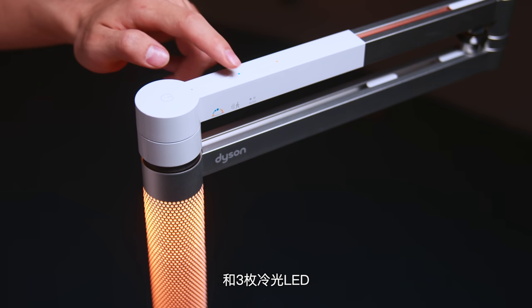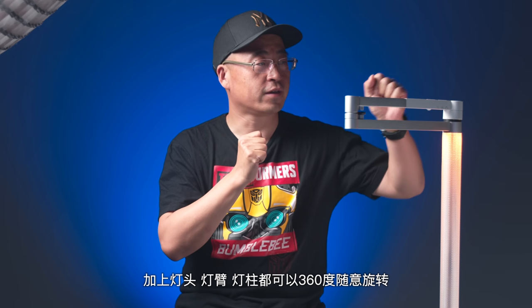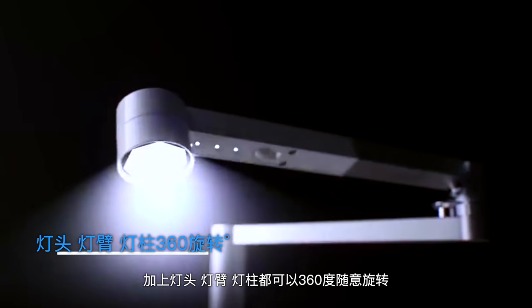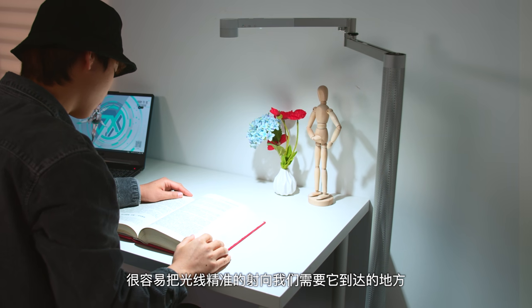戴森在这盏落地灯里面内置了三枚暖光LED和三枚冷光LED，可以模拟出2700K到6500K之间的色温。加上这个灯头、灯壁、灯柱都可以360度随意旋转，很容易把光线精准地射向我们需要它到达的地方。